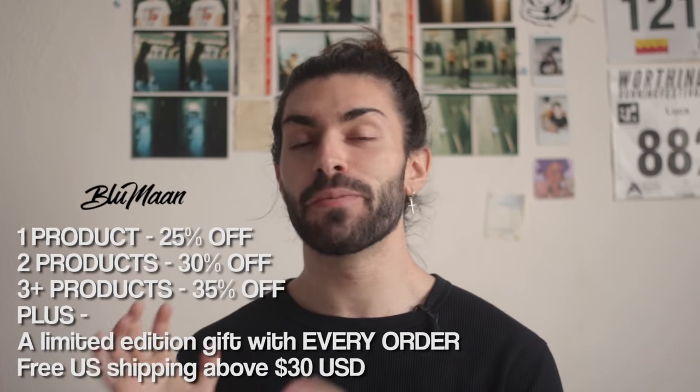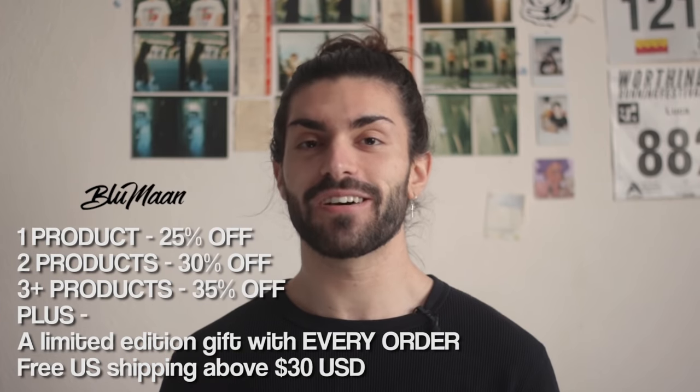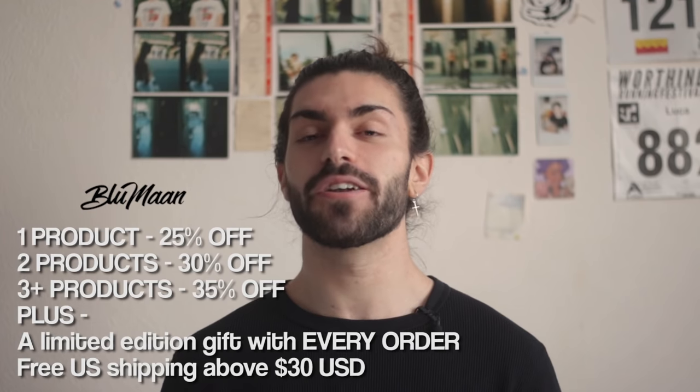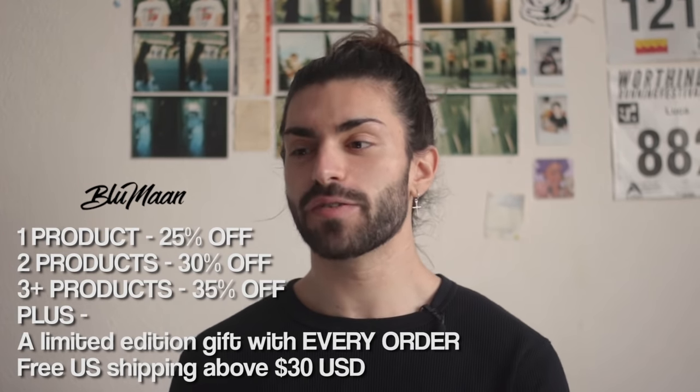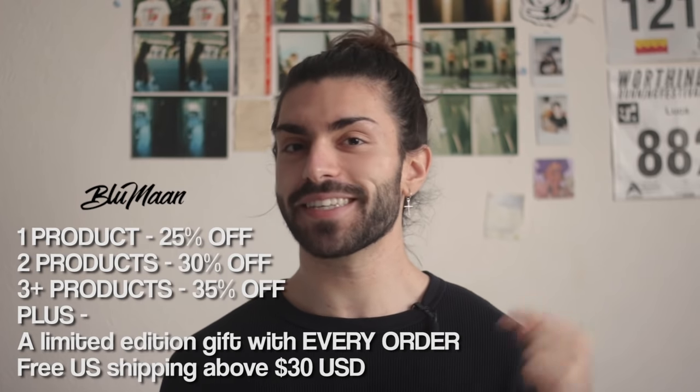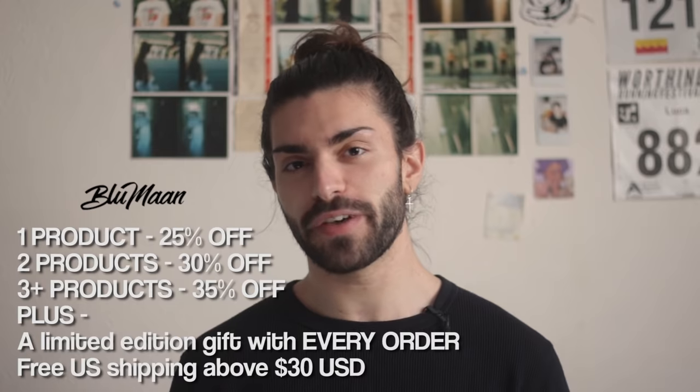I've partnered with Blumon today to promote their Black Friday sale. Discounts start at 25% off for one product and go up to 35% off for three products. There's also a limited edition gift with every order over $30, and it's only available until this Sunday the 29th of November.